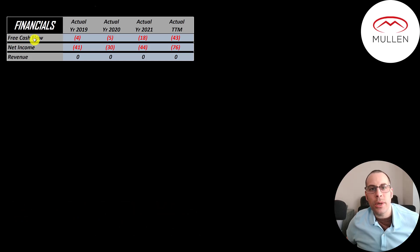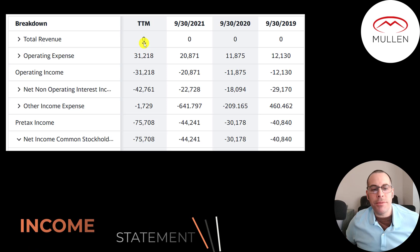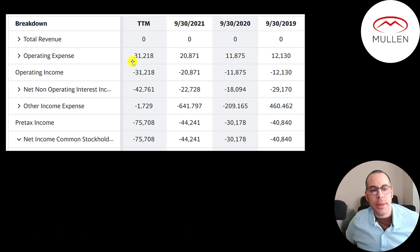Net income is the profit or loss on the income statement. It's revenue minus expenses, and that's also negative each year. This is the company's income statement. The top line is the revenue or sales. Below that is their operating expenses, which is mainly payroll. And below that is their operating income, which is negative every year since they have no revenue.